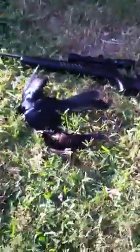Hey guys, I've got the second grackle of the day. Let me go show you the comparison of the other one compared to this one. This one I thought was pretty big until I saw the size of that.